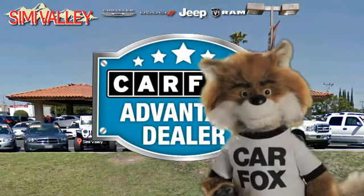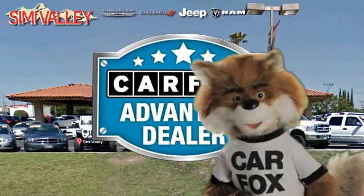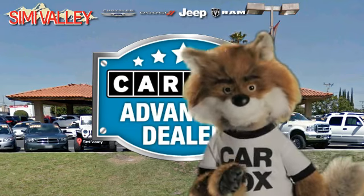Just say 'Show me the CARFAX' at Simi Valley Chrysler Jeep Dodge Ram, a CARFAX advantage dealer.